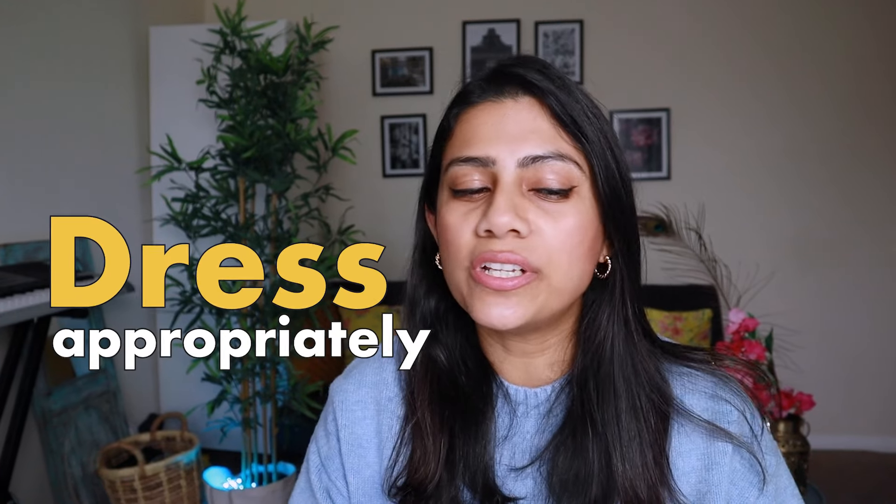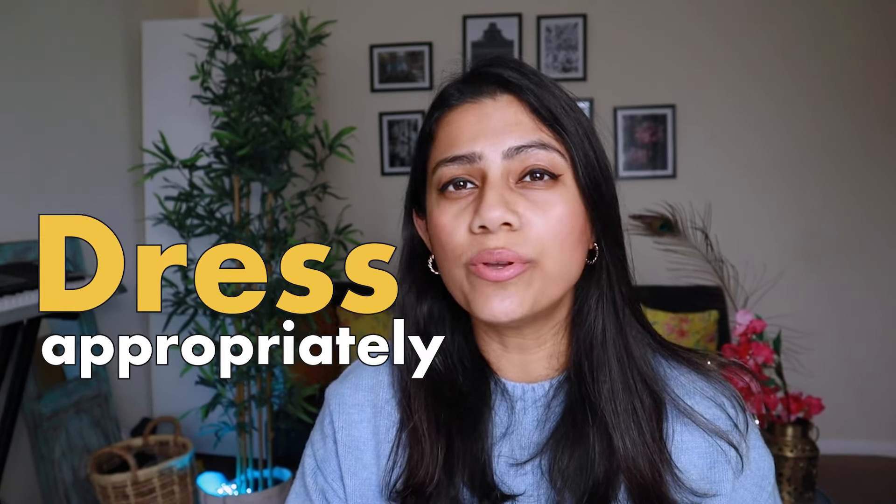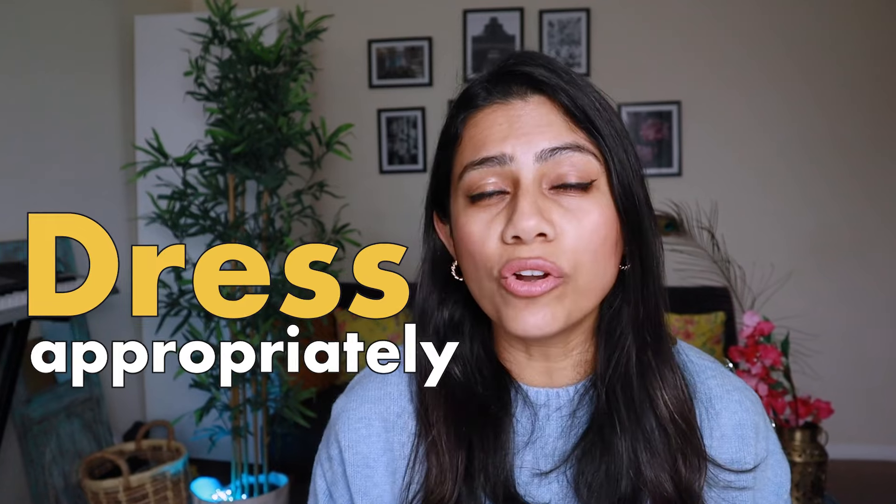Please remember to dress appropriately. Remember that you are going for an interview and these officials are not your friends. If you dress extremely casually, it might be taken as an indication that you aren't very serious about this. So do remember to wear the right attire.